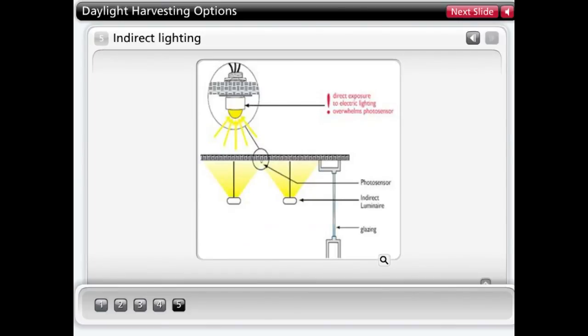Indirect lighting applications pose particular challenges for photosensors. Ceiling-mounted closed-loop sensors can be overwhelmed by direct exposure — not only to sunlight, but also electric lighting, such as the uplight component of suspended direct-indirect fixtures. For this type of application, a fixture-mounted sensor would be recommended.